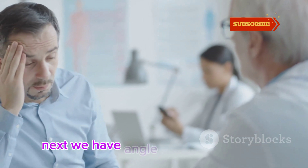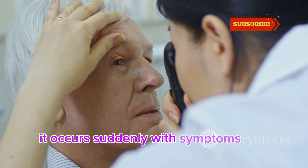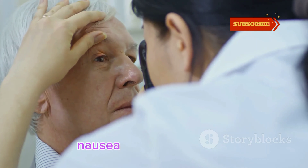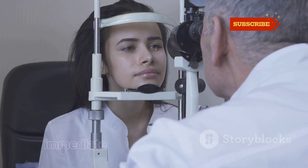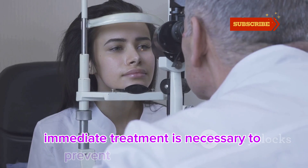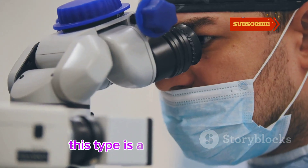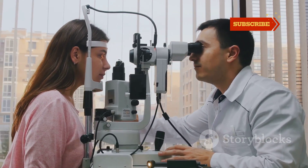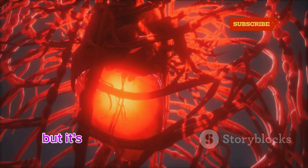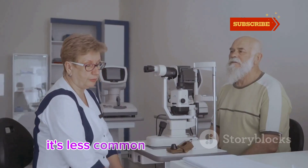Next we have angle-closure glaucoma — a medical emergency that doesn't mess around. It occurs suddenly with symptoms like severe eye pain, nausea, and blurred vision. If you experience these symptoms, immediate treatment is necessary to prevent permanent vision loss. Then there's normal tension glaucoma — even with normal eye pressure, the optic nerve gets damaged. The exact cause is still unknown, but it's believed to be related to poor blood flow to the optic nerve. It's less common but equally serious.